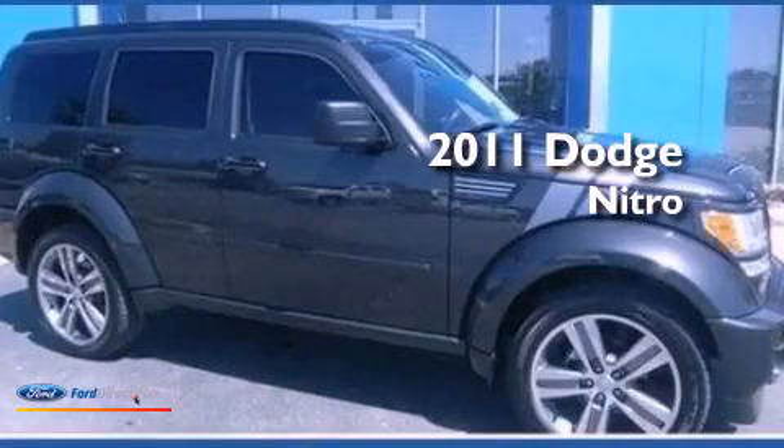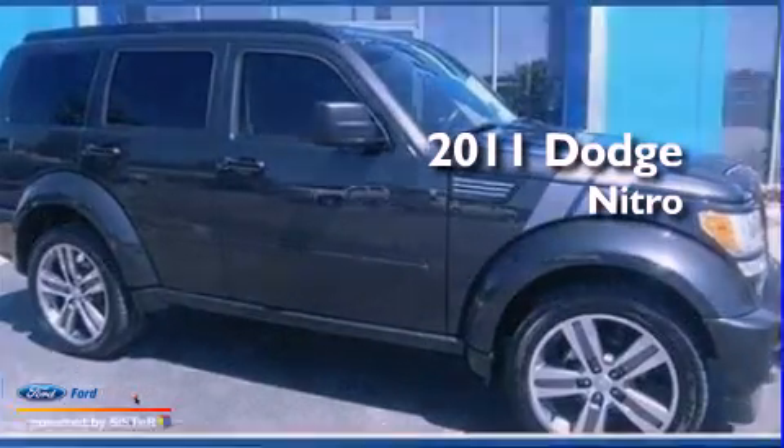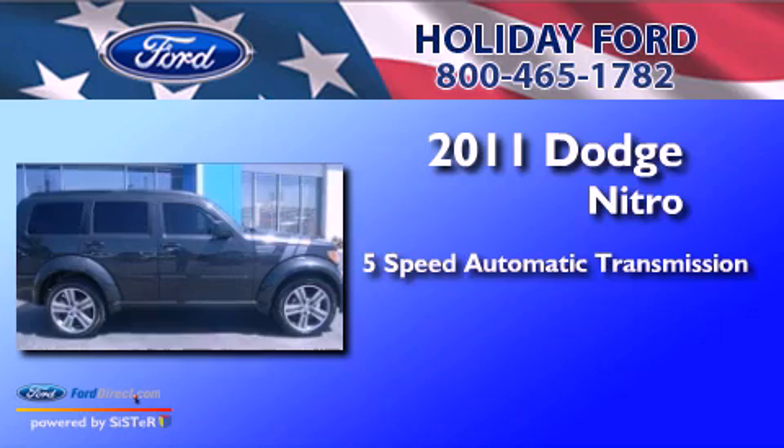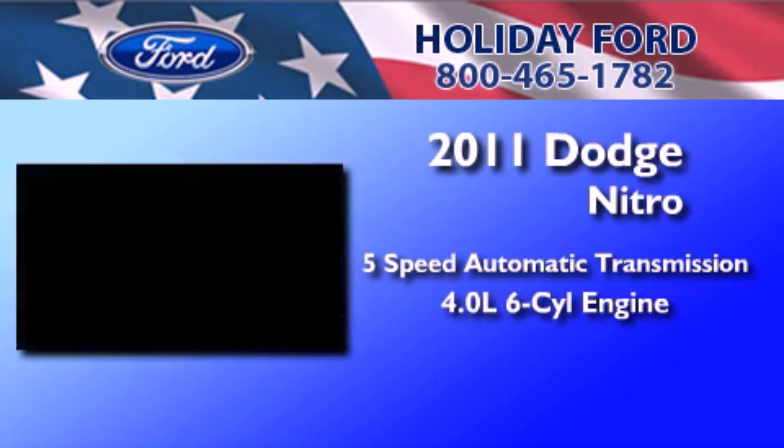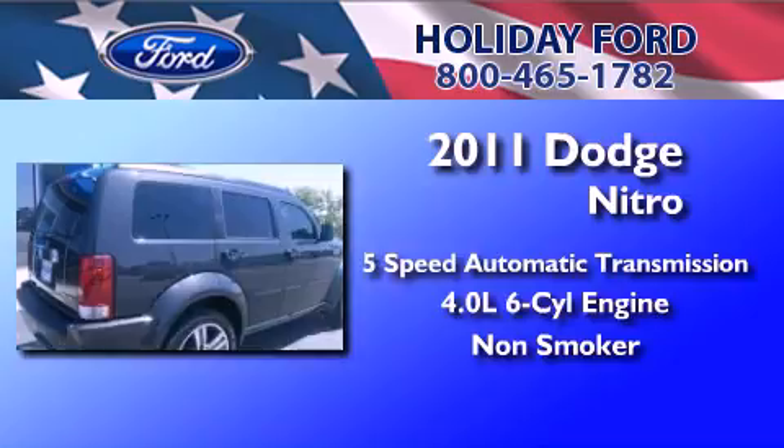This is a 2011 Dodge Nitro. This SUV has a 5-speed automatic transmission, a 4.0-liter V6, and a clean non-smoker interior.